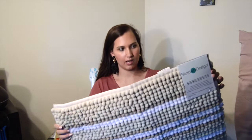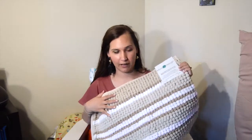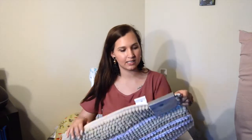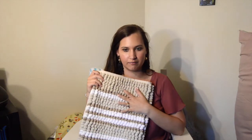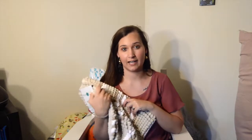I'll start with what we got at TJ Maxx. We got this really pretty bath mat for our bathroom — it's the exact same colors as our shower curtain. I got this for $9.99 and it's like really soft material. I thought it was just so cute.